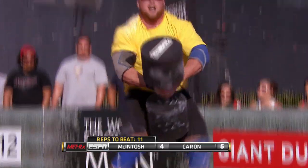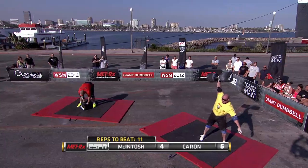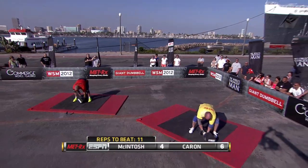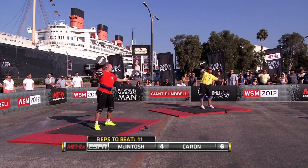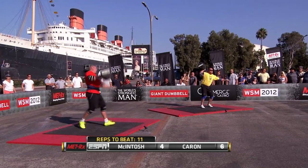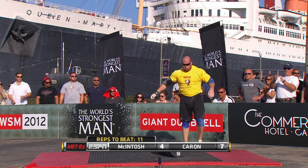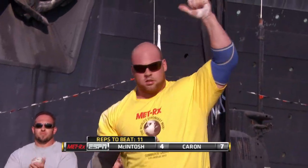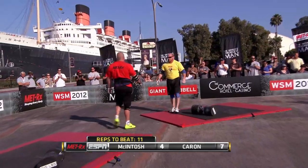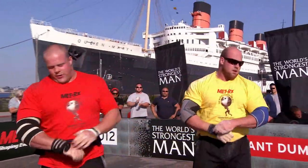Both of these guys are fatigued. They were so strong and in the groove with those first four or five reps. Caron able to get a six — very impressive. Just so difficult with 210 pounds in hand. Caron with seven, says he's done. McIntosh with four. That big dumbbell is so unforgiving — you can really beat up the shoulder joint with that, unless you're totally in the groove and completely in control.